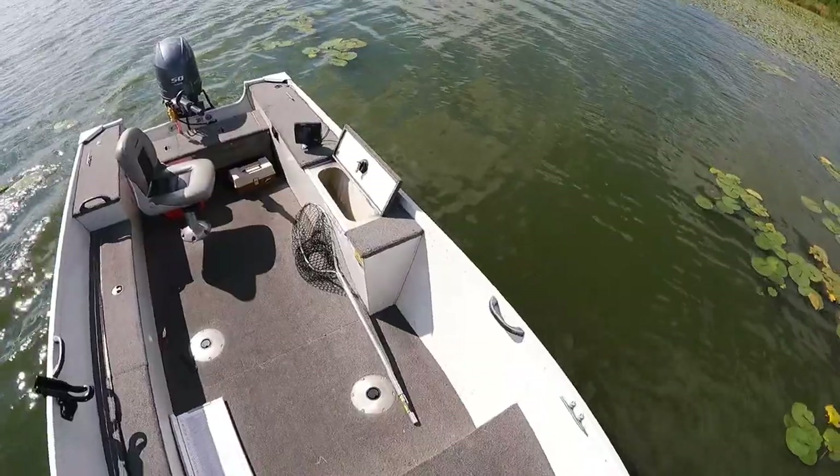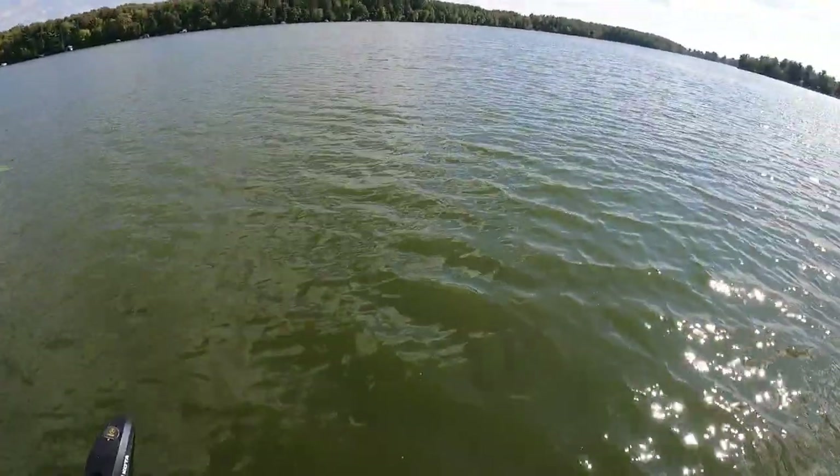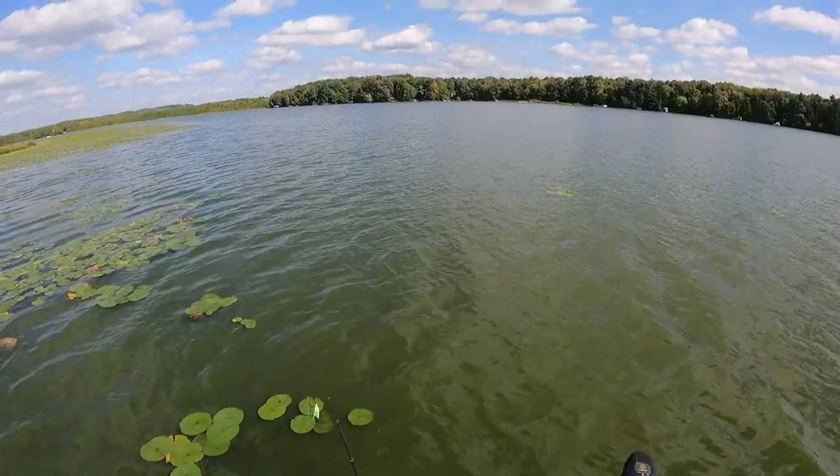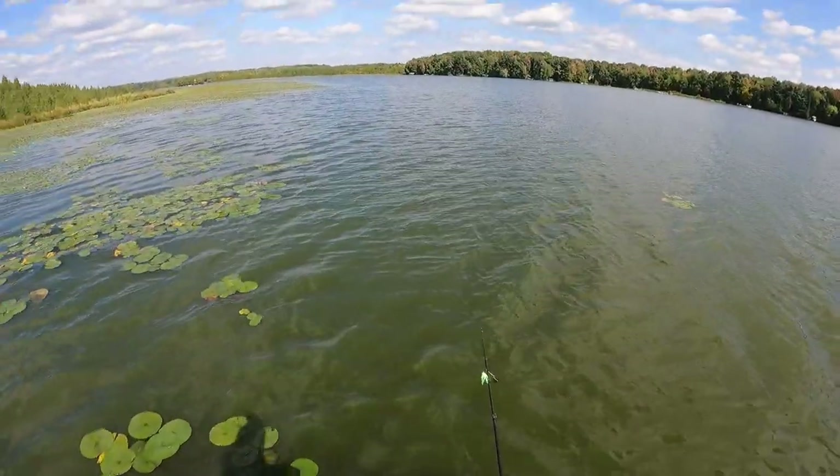Water temperature is 66°F, air temperature is in the low 70s, and the forecast is to get into the mid 70s today.